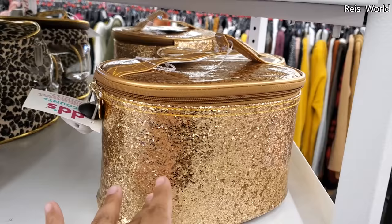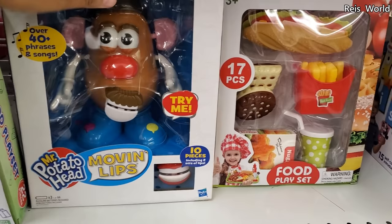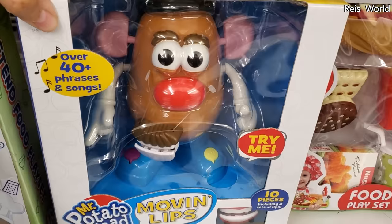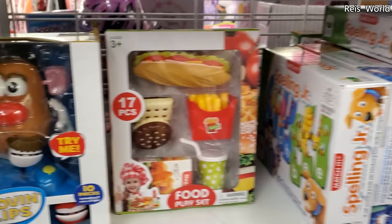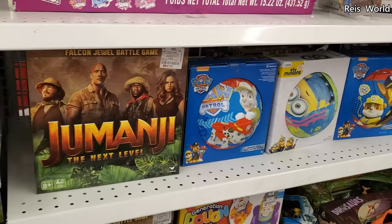They do have toys here. Oh look — a talking Mr. Potato Head with moving lips for eleven dollars. There's something that seems magnetic — weird — and fifteen-dollar sand like an ASMR cutting toy. Plastic Jumanji for eight dollars, Paw Patrol and Minions for nine dollars, and a little kickball set.